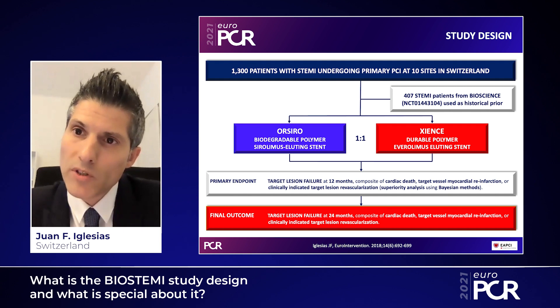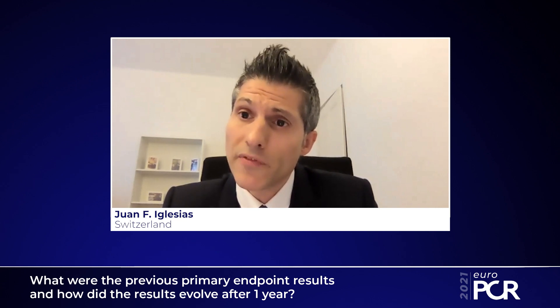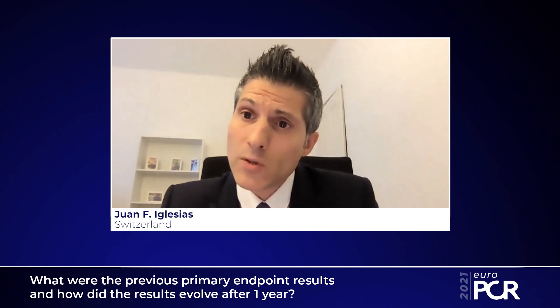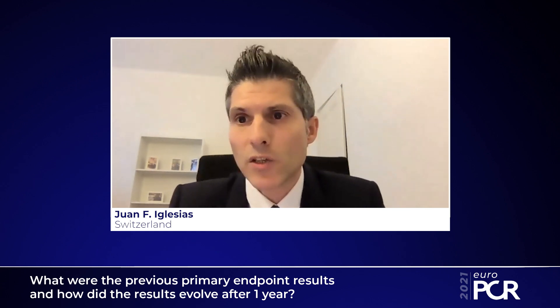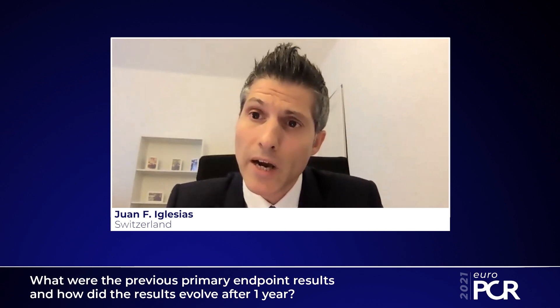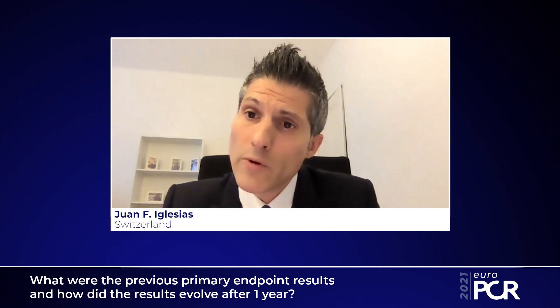We recently reported the final two-year outcome of the BIOSTEMI randomized clinical trial, comparing target lesion failure at 24 months between the two stent technologies. At one year, we found that the Orsiro biodegradable polymer sirolimus-eluting stent was superior to the Xience durable polymer everolimus-eluting stent, with a 2% absolute risk reduction, more than 40% relative risk reduction, and a Bayesian posterior probability of superiority of 98.6%, above the pre-specified criteria. This difference was driven by lower risk of clinically indicated target lesion revascularization in the Orsiro group.